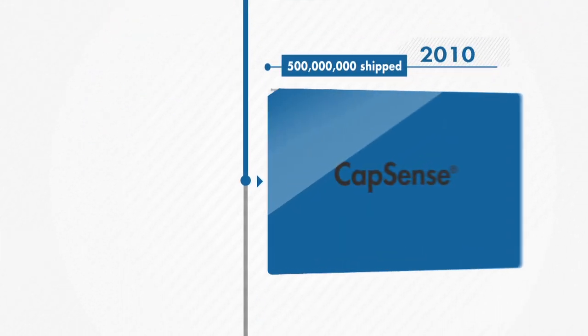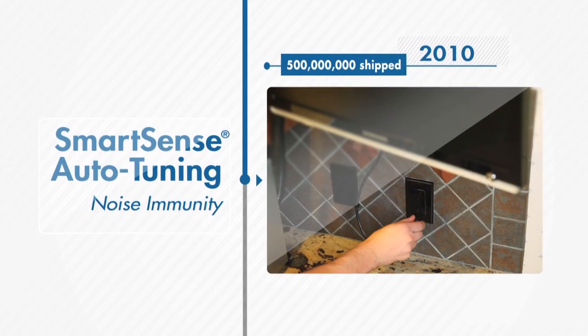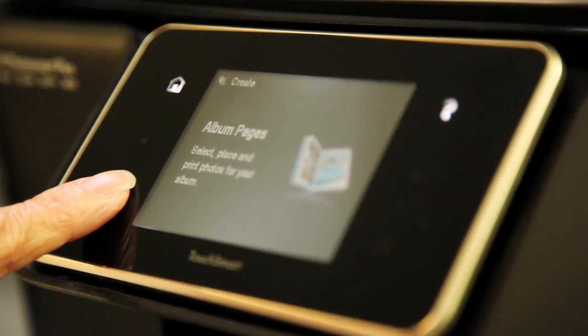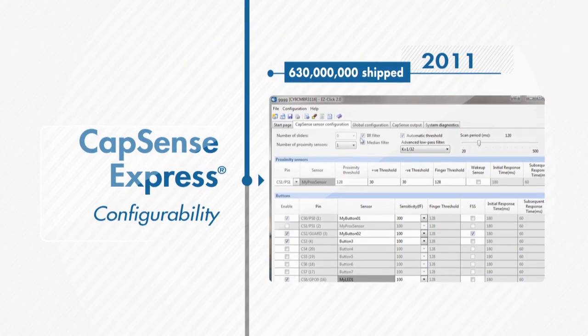SmartSense auto-tuning revolutionized CapSense design by eliminating the need for manual tuning, further improving noise immunity. The result: shorter design and production cycles and optimal sensor performance.